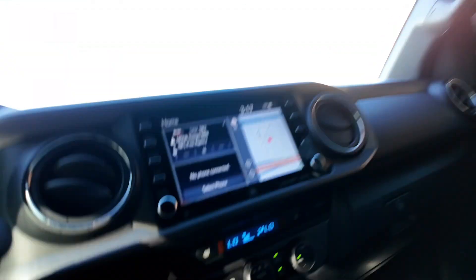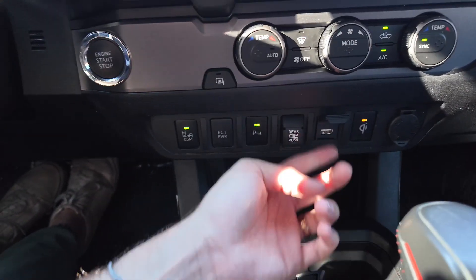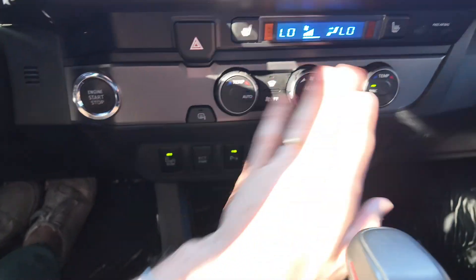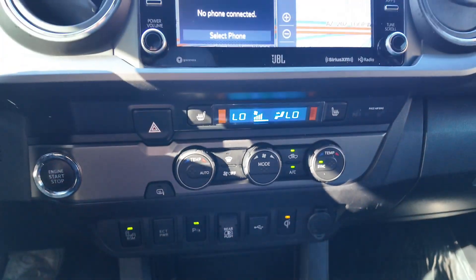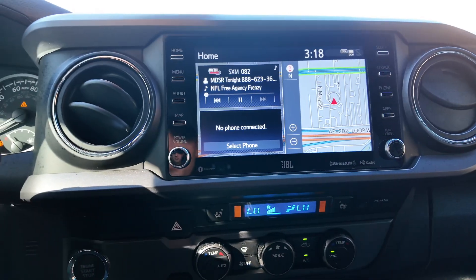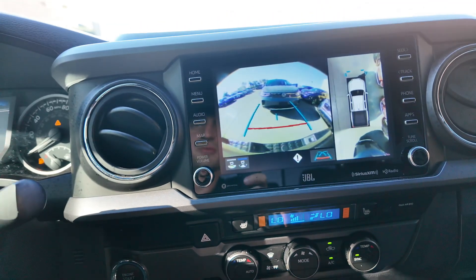So you can actually open and close the rear window — that is very different. You're going to get your external power over there, a USB port, and all of these good buttons just to help with your climate control. In addition to that you're going to get heated seats for both the driver and the passenger, and this really nice infotainment display that has Apple CarPlay on it as well.